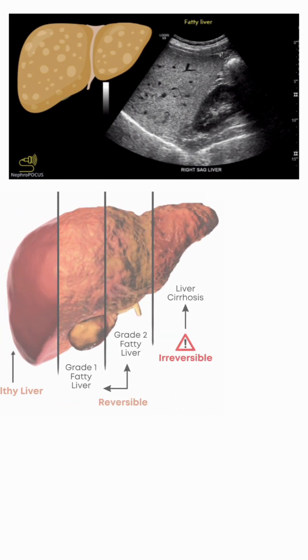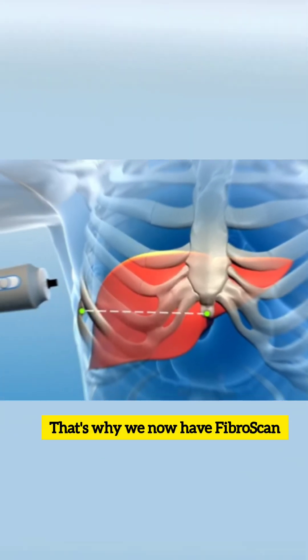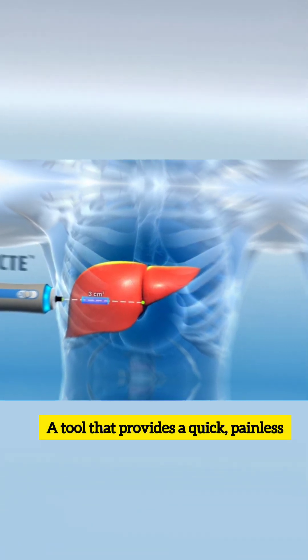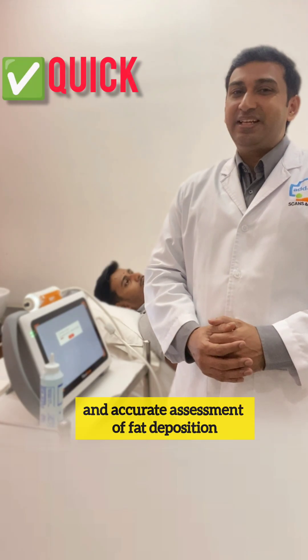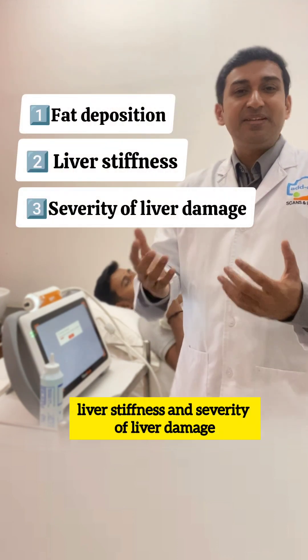However, grading fatty liver severity on ultrasound can be very confusing. That's why we now have FibroScan, which is different from an ultrasound scan — a tool that provides a quick, painless, and accurate assessment of fat deposition, liver stiffness, and severity of liver damage.